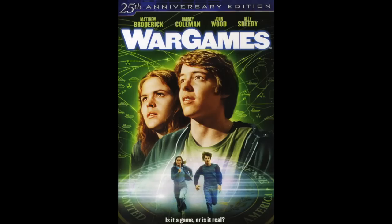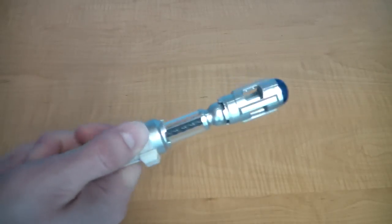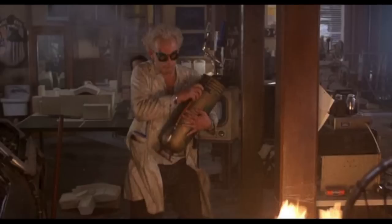A true geek will have his own copy of the movie WarGames. It can't hurt to have your own sonic screwdriver, and if you don't know what this is, then you aren't a true geek. A fire extinguisher — a real geek will make fires from time to time and need a way to put them out.